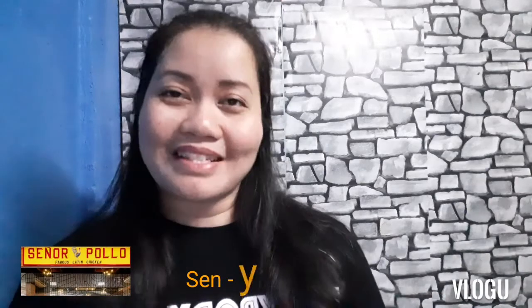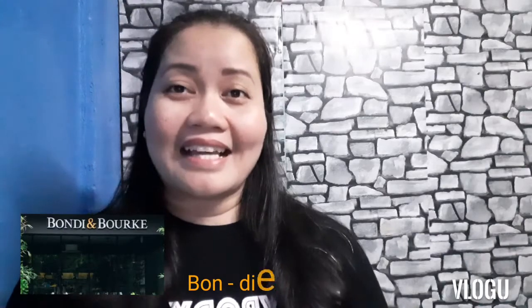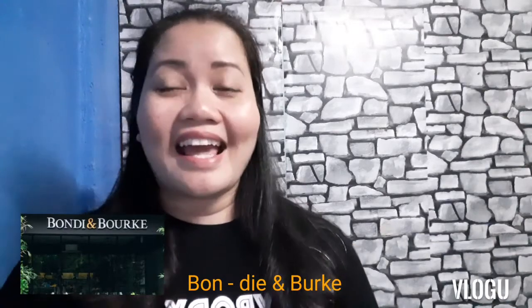On to the interesting restaurant names here in the Philippines. You don't say 'pho' as written — it's 'phở,' like saying 'fuh' without the R. It is a Vietnamese noodle house. The second is more commonly mispronounced as 'new,' but it's 'Neo' by Vikings — neo means nine in the Vikings language. Then there's 'Señor Pollo,' the home of the famous Latin chicken. And it's not 'Bondi and Burg' — it's 'Bondi & Bourke.' Bondi is a famous beach in Sydney, and Bourke is one of the busiest streets in Melbourne. It's all about Australian cuisine.